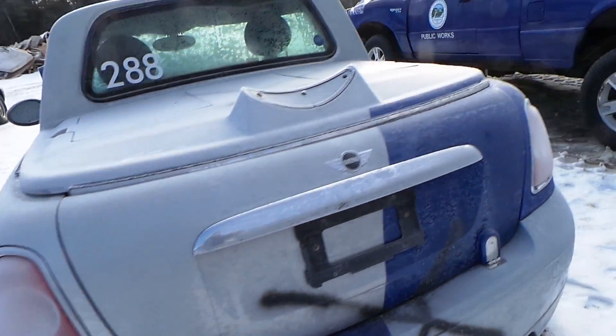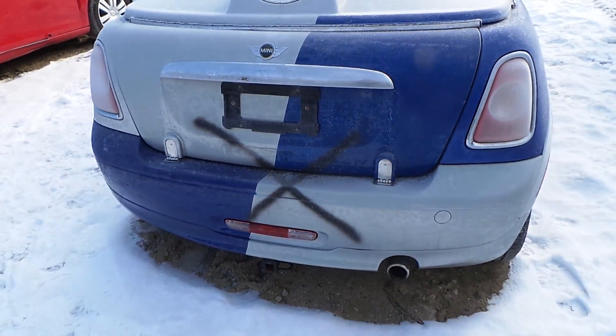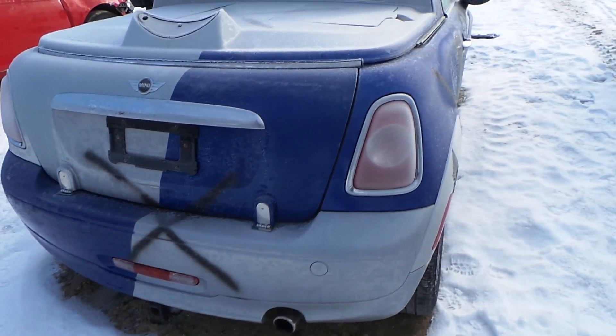Around the back we have two good tail lights. We also have a good bumper. This bumper will be sold complete.